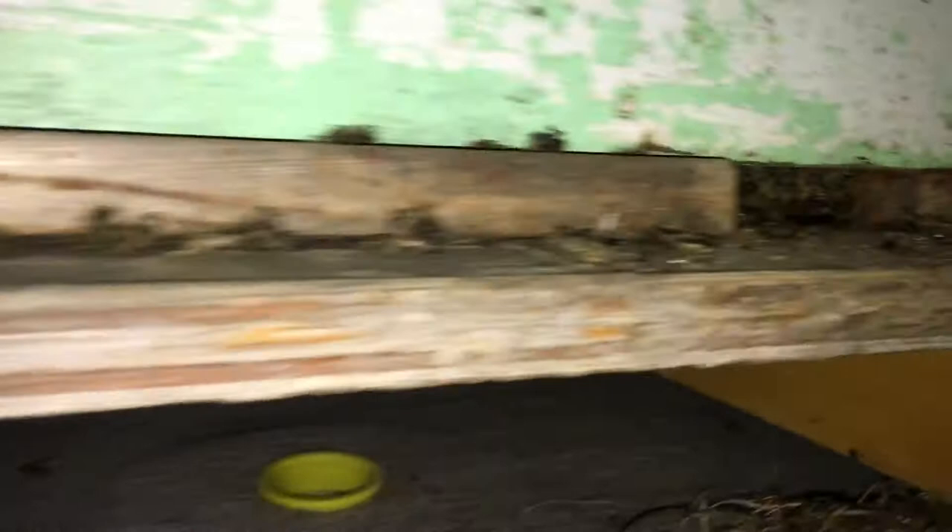It's minus 15 outside right now and the shed is holding about five degrees. The fan is off idle and we're getting some decent air exchange into the building.